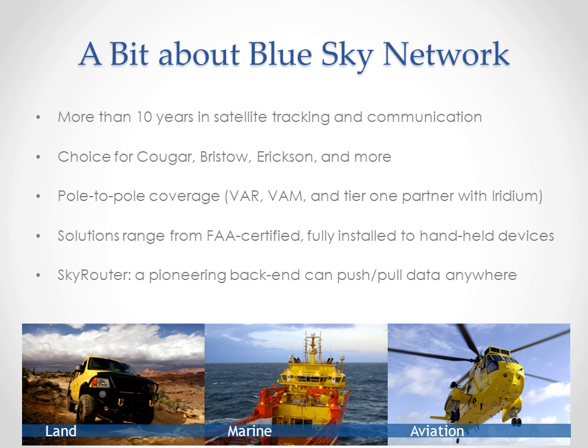Basically, organizations, both private and public, that work in and out of the most remote places on Earth, where there is no mobile service, have been a great fit for what we do, hence our focus on pole-to-pole coverage through the Iridium satellite network. And Blue Sky Network is one of the few companies that is a value-added reseller, a value-added manufacturer, and a Tier 1 service partner of Iridium.